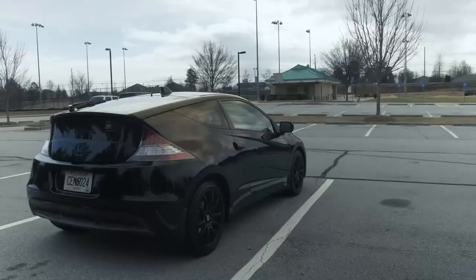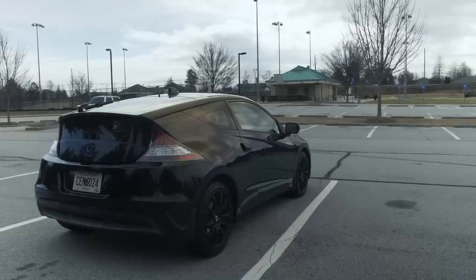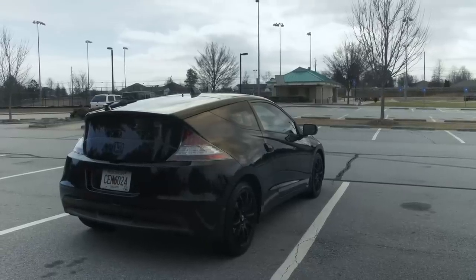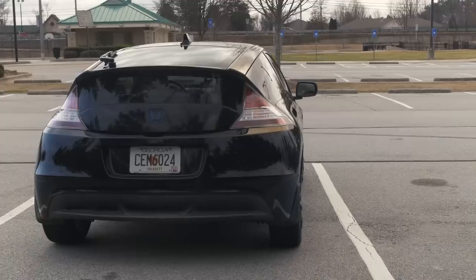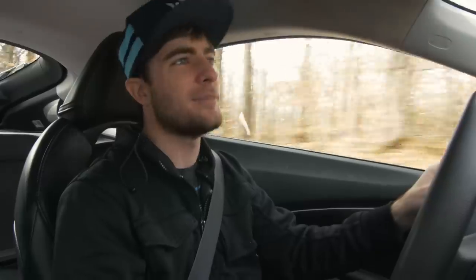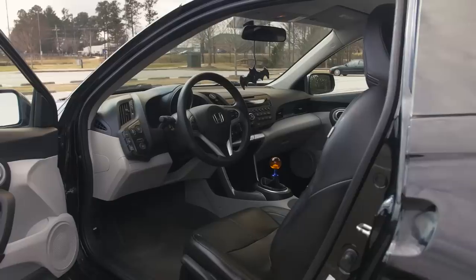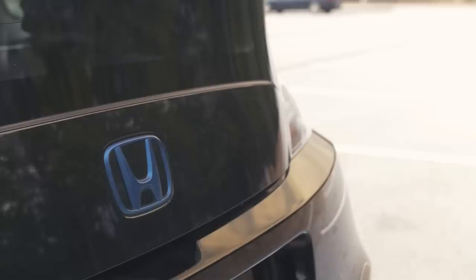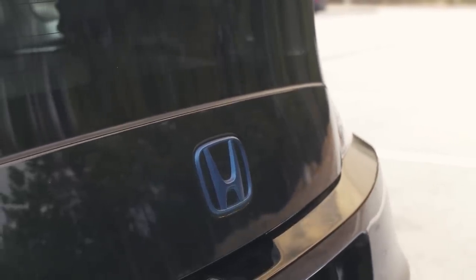Hey, what's up guys, David here once again for another review video. Today I'm in my buddy Michael's 2011 CRZ. This was actually Honda's attempt — I think 'attempt' is the right word — at creating a new CRX, or a spiritual successor to the CRX. When it comes to the body lines, I see where they were going with it. It's very similar, more modernized, which means a little more bloated, but that's just safety regulations. The interior is much better than a CRX and it's much more comfortable.